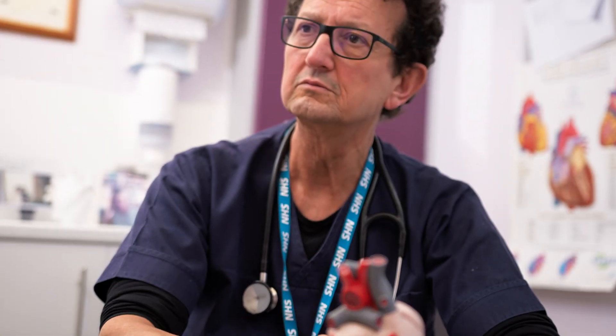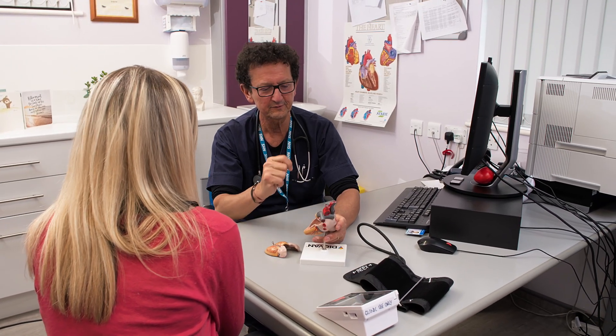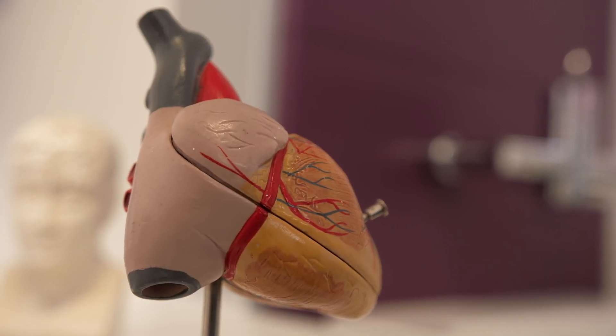The Data Access Committee is going to be made up of experts from data and governance backgrounds, as well as members of the public, and there will also be representatives from the health and care organisations who are providing the data. They'll decide if that application is applicable. We'd really adopt principles of data minimisation when sharing the data — we'd only share what was needed for a specific project.